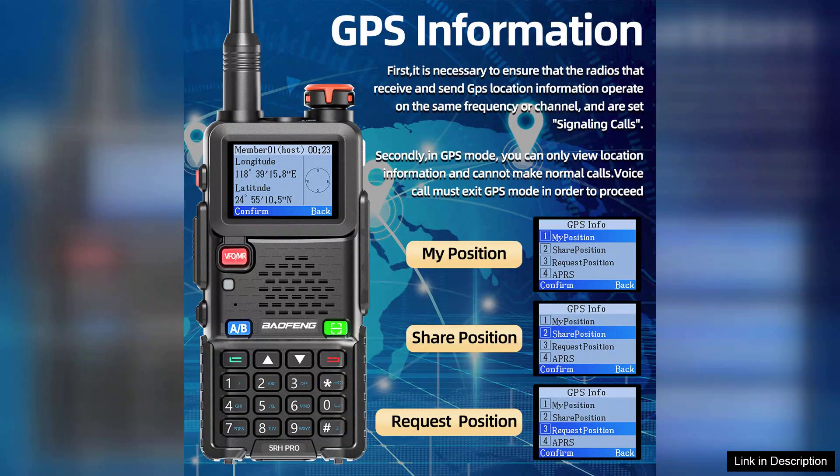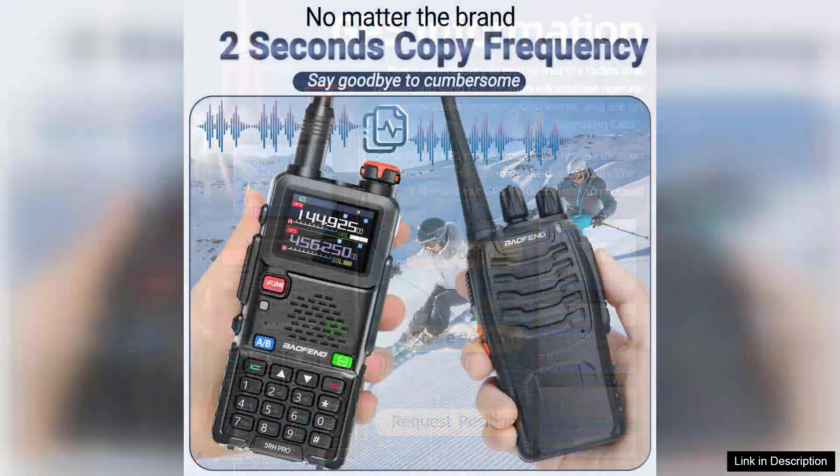The radio supports a wide frequency range, making it capable of receiving and transmitting across multiple bands, including VHF and UHF. This flexibility is ideal for users who may need to communicate over long distances or connect with various radio networks. The ability to easily copy frequencies adds to its appeal, allowing users to quickly tune into their desired channels without hassle.